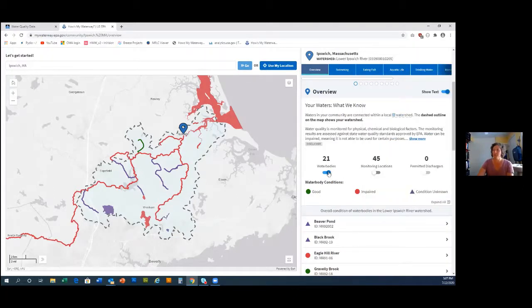When you come here you'll see there are 21 water bodies that were assessed by the state of Massachusetts for different uses. There are also 45 monitoring locations. You can turn this on and it will show all the monitoring locations coming from the Water Quality Portal. If you've entered your data into WQX at EPA, or if it's USGS data, it will show up here in How's My Waterway.